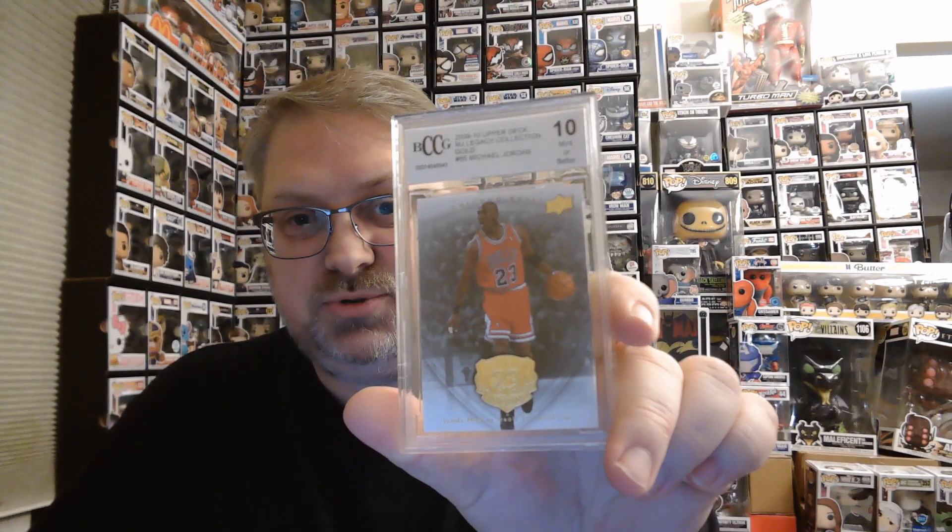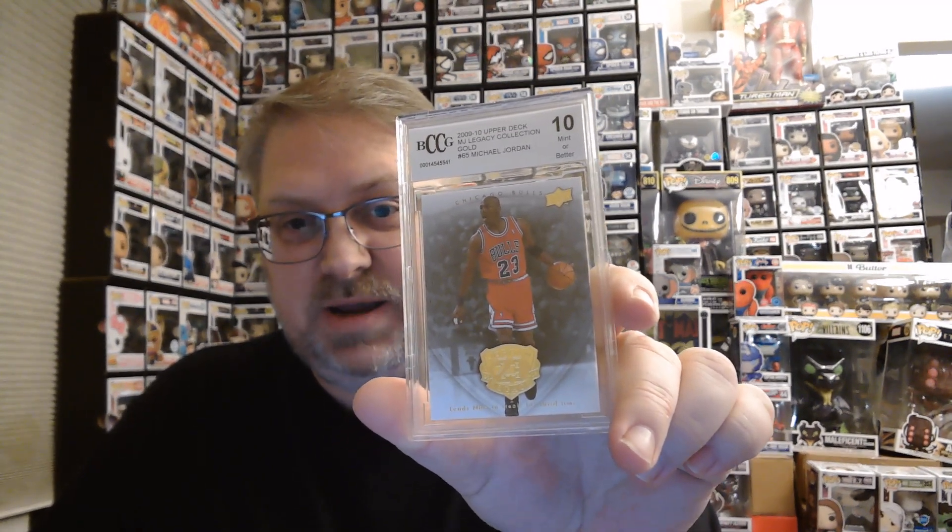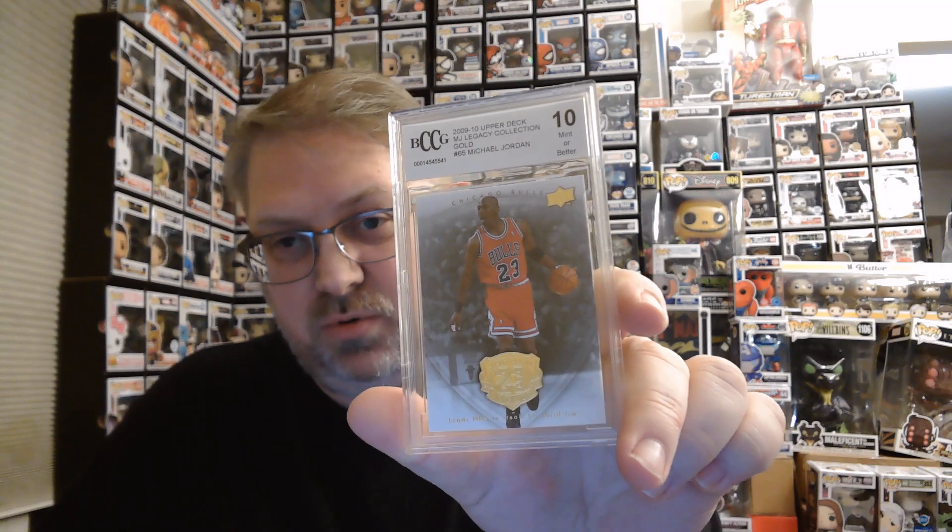These are all Michael Jordan 2009-2010 Upper Deck MJ Legacy Collection Gold cards. So we've got card numbers 18, 45, 65 — actually two of those, two number 65s, exactly the same card — and number 89. Let me take a look at these real quick and tell you what they're worth.